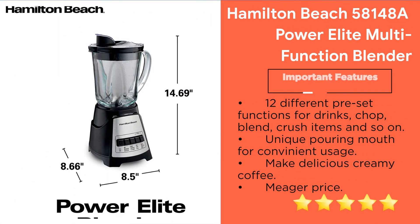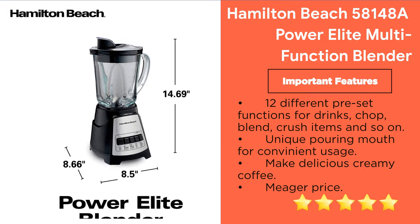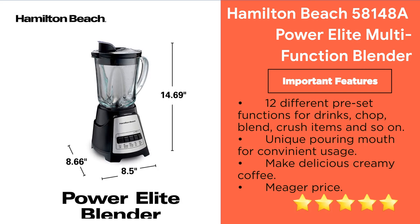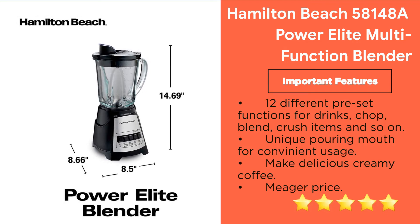Important features: 12 different preset functions for drink, chop, blend, crush and more; unique pouring spout for convenient use; makes delicious creamy coffee; great price; comes with 3 years of warranty.